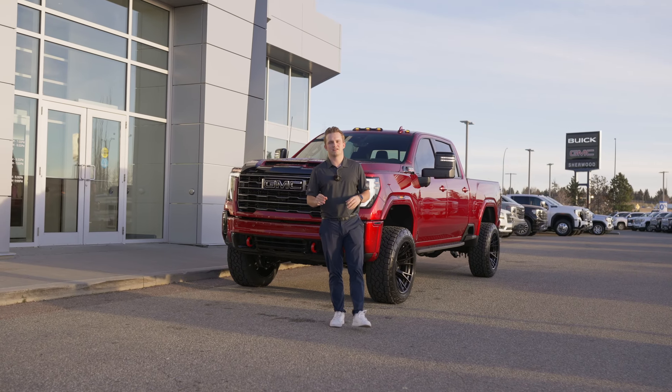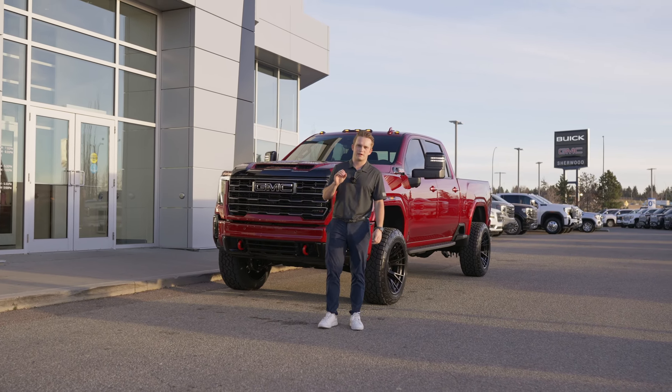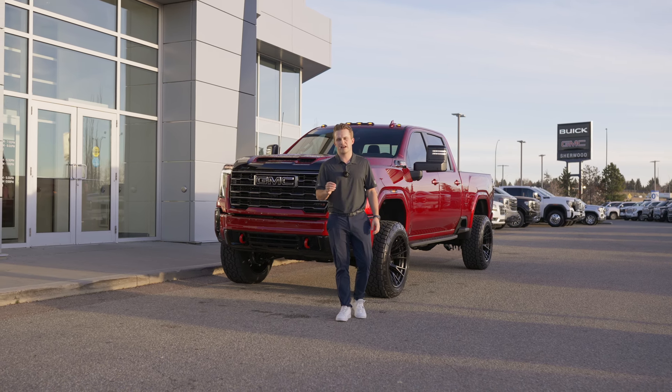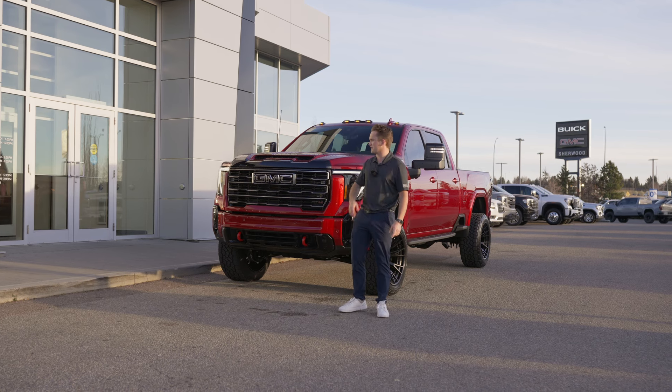Holy Sierra! Behind me here is our newest build done here at Short Customs. We got a 2025 GMC Sierra AT4 finished in a beautiful volcanic red tint coat. Come take a peek at this truck here.